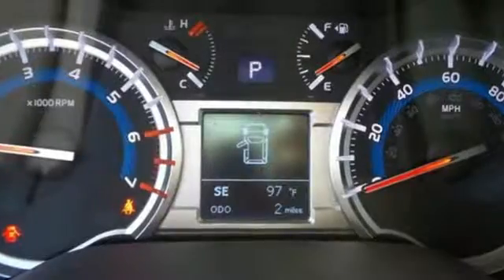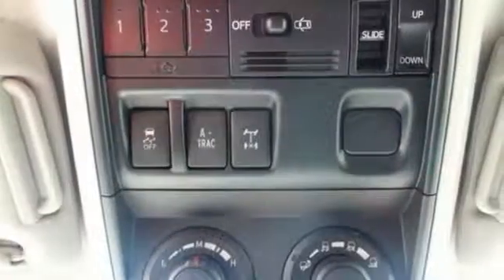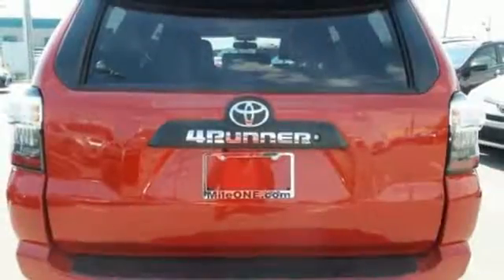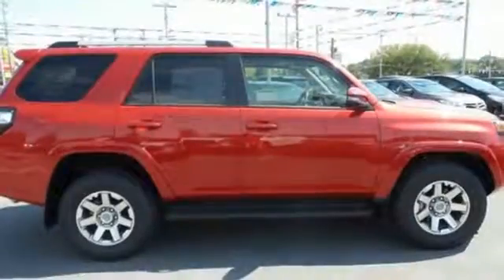Feel the thrill of the 4.0L V6 engine and have a more engaging drive with the 5-speed automatic transmission with intelligence and sequential shift mode. With a towing capacity of up to 4,700 lbs, you can haul just about anything you need wherever you need it.